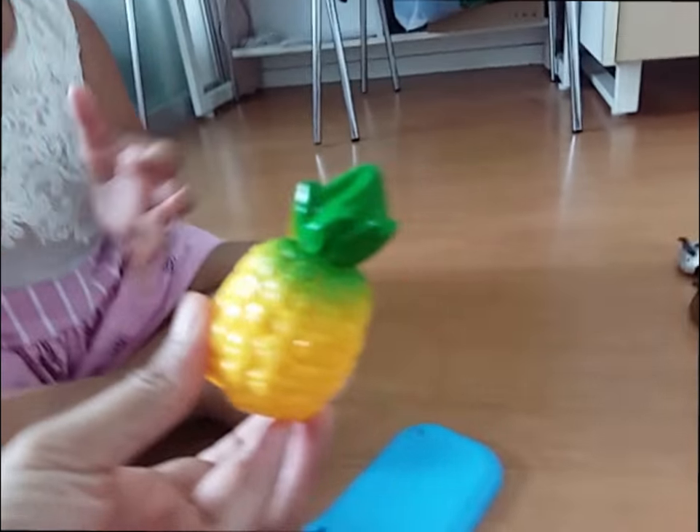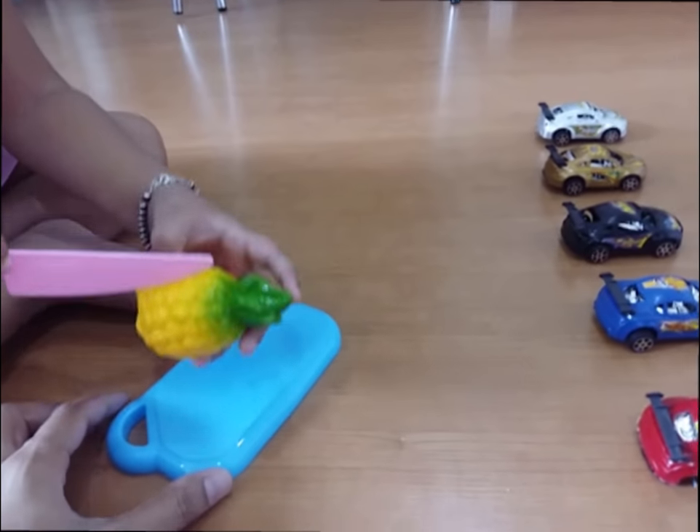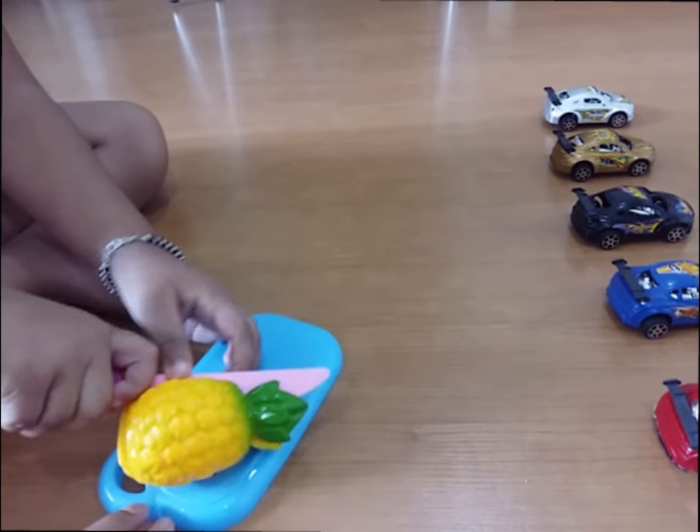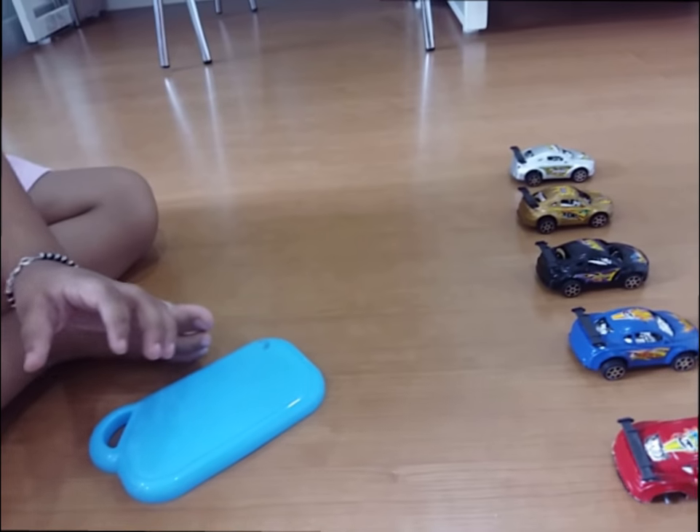Which fruit is this? Pineapple. Cut it. Very good!